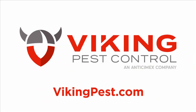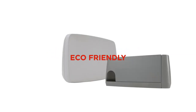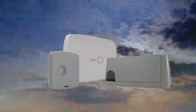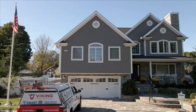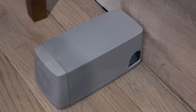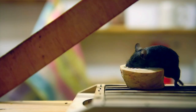Viking Pest Control is proud to continue to offer Antisemic Smart, an eco-friendly, state-of-the-art rodent control solution that operates 24/7 to constantly monitor your home. If rodent activity is detected, the system automatically tracks the activity and notifies Viking Pest Control. The Antisemic Smart system is an intelligent round-the-clock solution that can predict and prevent rodent infestations.